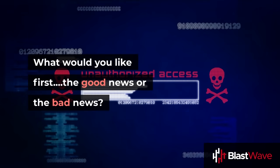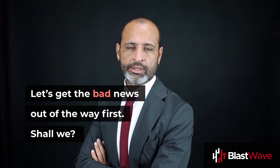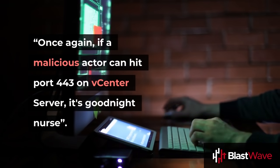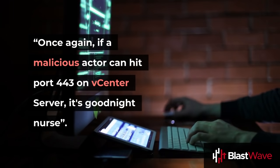What would you like first, the good news or the bad news? Let's get the bad news out of the way first, shall we? The bad news is that ZDNet reported that RCE is back. Once again, if a malicious actor can hit port 443 on vCenter server, it's goodnight nurse.